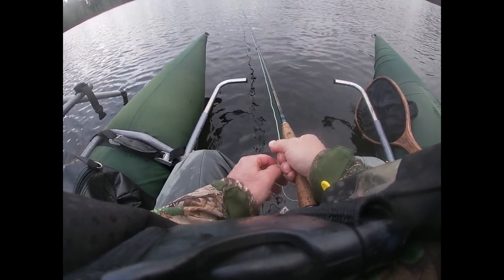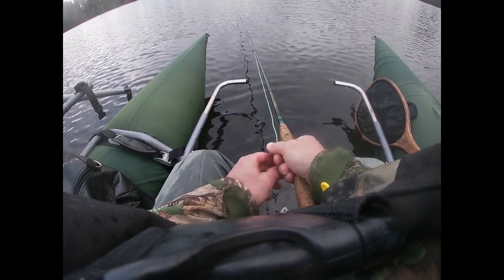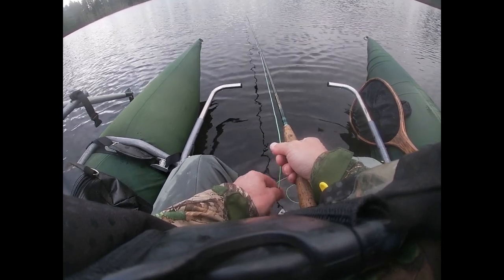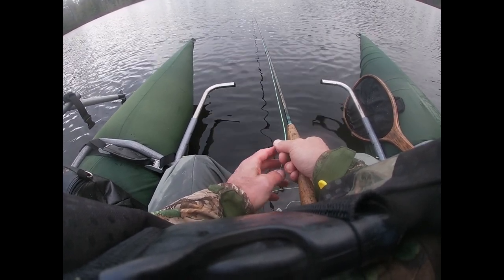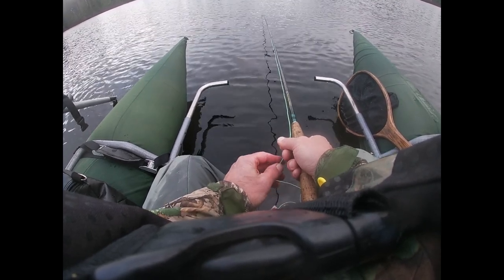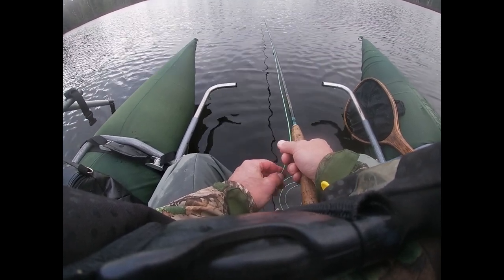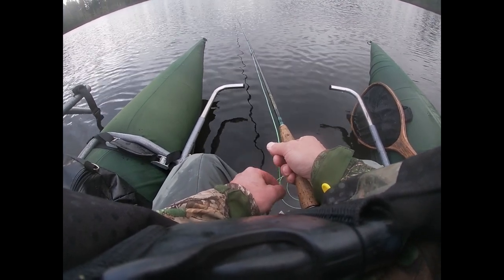A number 14 chironomid is about eight to ten feet below the indicator and they're just taking it eagerly over and over again. A lot of fish are stocked in here, and I imagine they're hungry. There's a chironomid hatch going on — you can see the swallows flying around the lake picking them off the surface. So there's definitely a hatch going on. Great little lake, Maple Lake, right between Courtney and Cumberland — in Cumberland itself, technically.